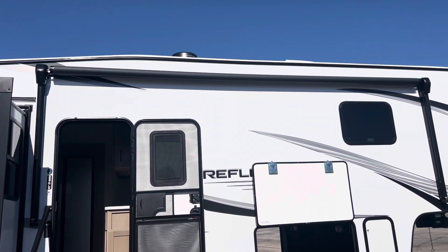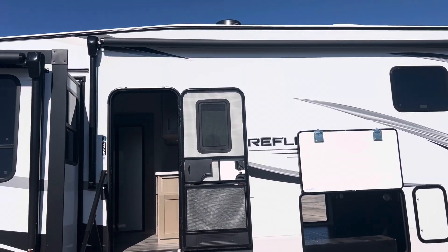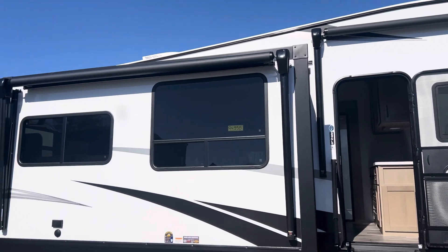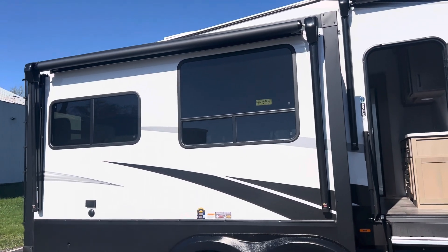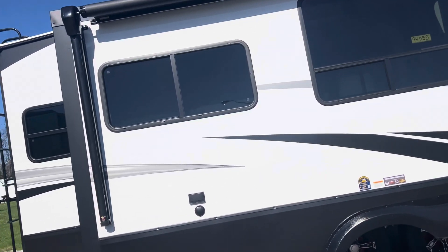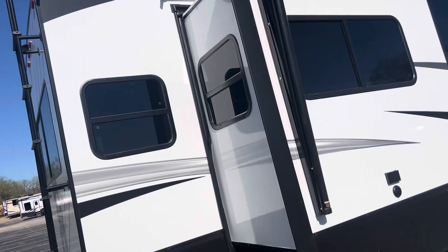Look around the outside — you can see it's got two different awnings. You've got an awning here that obviously comes over your door, and then you've got another awning that, instead of coming off the main base of the fifth wheel, actually comes off the slide. So you've got the whole front of this covered with awning, which makes it really nice. This is the 337.